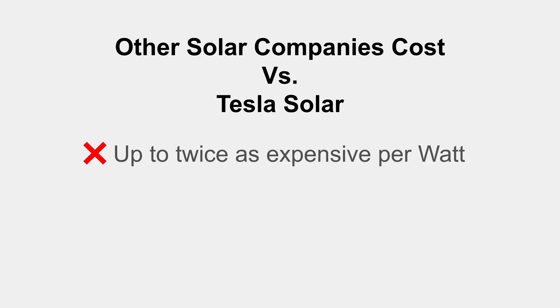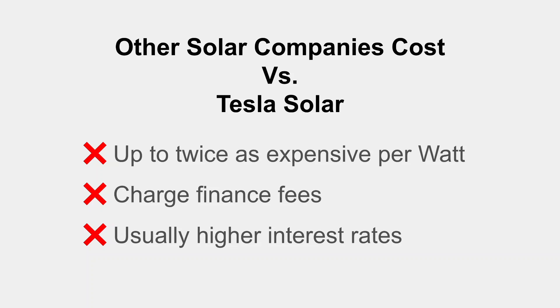To summarize on cost: competitors can be up to twice as expensive per watt. One other thing to know: when you finance with other solar companies, they charge a finance fee — not the interest rate, but an actual fee of usually a few thousand dollars just for the privilege of financing. Tesla doesn't charge those, so that's an additional saving. Other companies usually also have higher interest rates, though that gap has narrowed a bit.